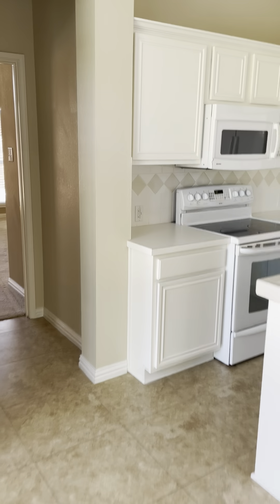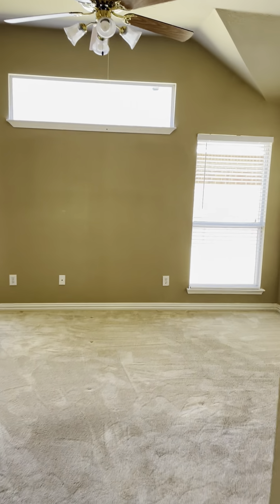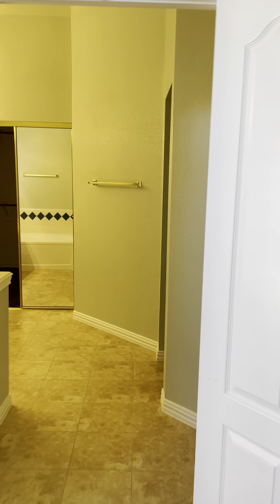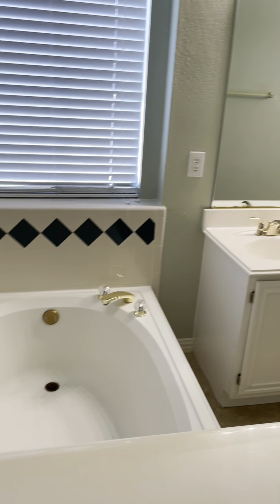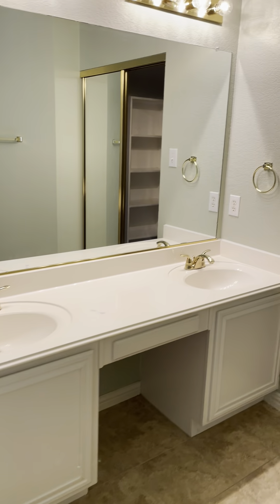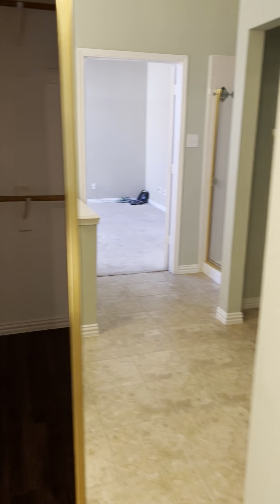The master bedroom is going to be off to the side of the kitchen. There's the master bathroom with a walk-in shower, separate bathtub, and double vanity. It also has a walk-in closet.